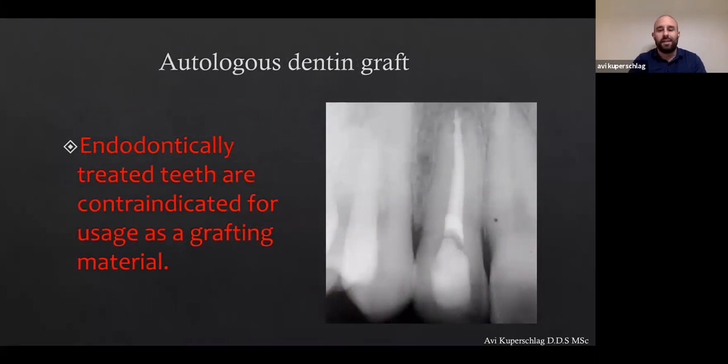Endodontically treated teeth are contraindicated because of the gutta-percha and the fillers. However, seeing Ziv Mazor and others sharing opinions, it actually makes sense to take a burr, section the tooth in the middle, shave off this area — maybe sacrificing a millimeter or two of sound dentin — and then use the endodontically treated root after all the filling material has been removed with a burr. It makes sense, and I'm going to try it. It will be interesting to figure out a very exact protocol on how to do it.